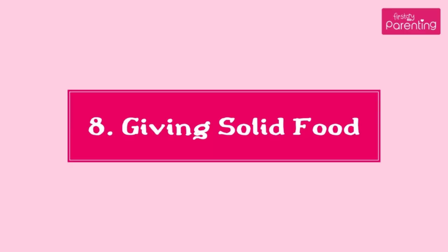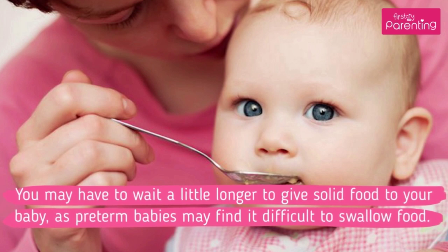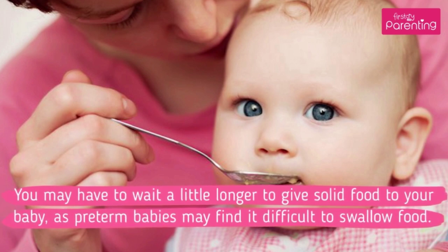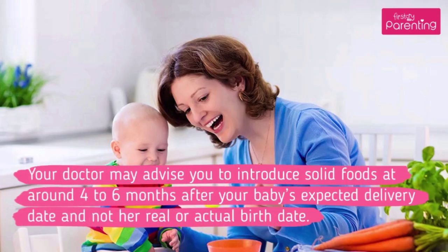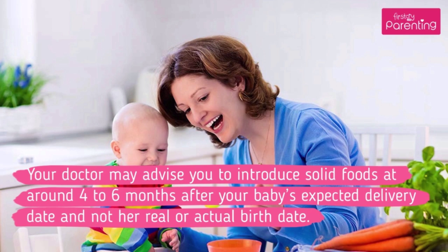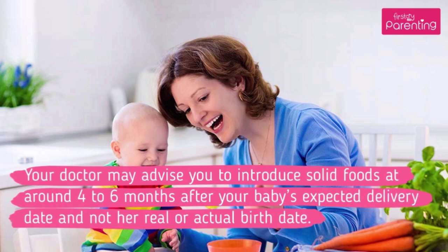8. Giving Solid Food. You may have to wait a little longer to give solid food to your baby, as preterm babies may find it difficult to swallow food. Your doctor may advise you to introduce solid foods at around 4 to 6 months after your baby's expected delivery date, and not her real or actual birth date.